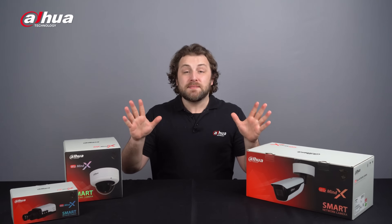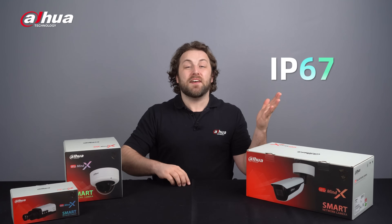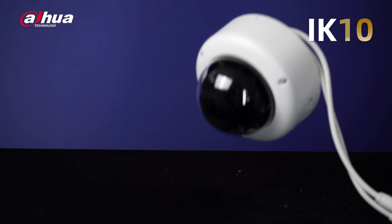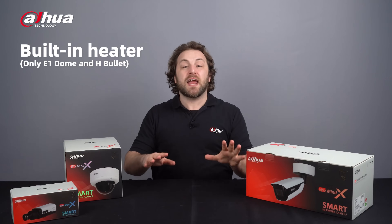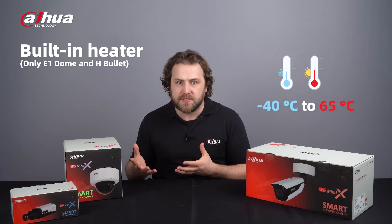The WizMind X Series has strengthened its environmental adaptability through hardware upgrades. An IP67 and IK10 rating protects the camera from moisture, dust, and impact. Moreover, a built-in heater allows the camera to operate smoothly in environments as cold as negative 40 Celsius to as hot as 65 Celsius.